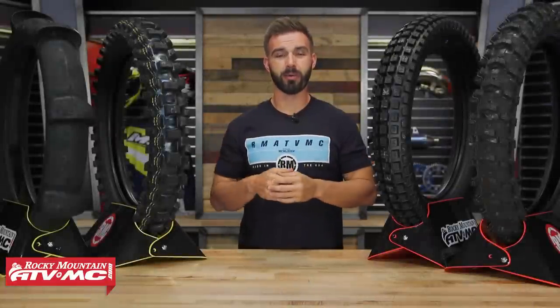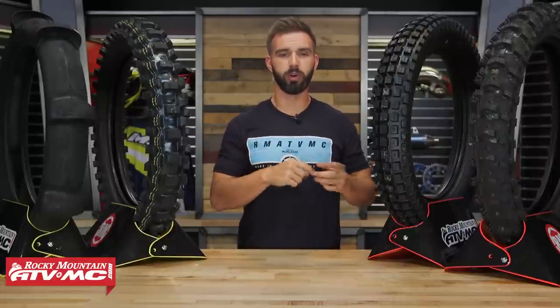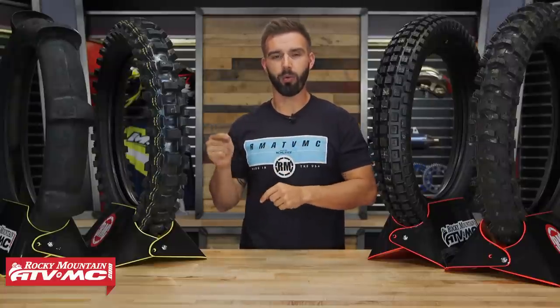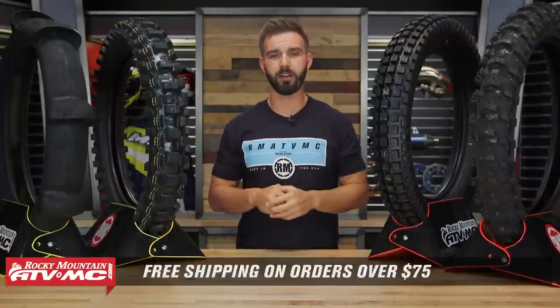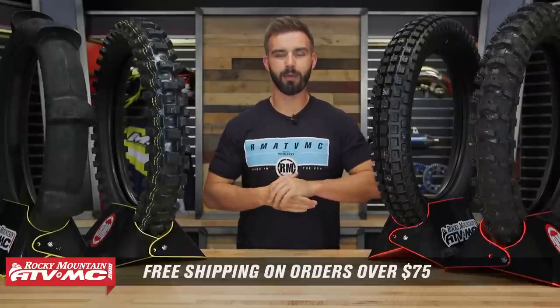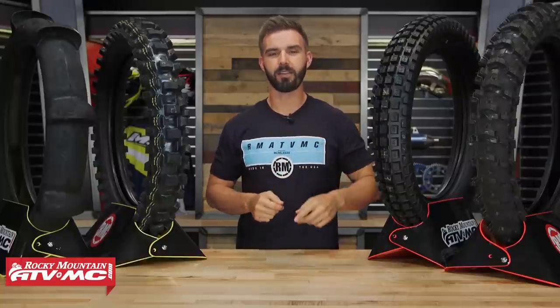Alright everyone, so there you have it — those are some of our top picks and best-selling dirt bike tires. Remember, if you want to learn more about tires in general, watch our Tires 101 video. If you have a tire we didn't cover today, comment below and let us know. If you have one of the tires we did talk about, even better — comment below and help other riders out. To pick up your next set, just click on the link at the end of this video. If you liked this Buyer's Guide, give it a thumbs up, subscribe to our YouTube channel, and as always, orders over $75 ship free. I'm Chase — we'll see you on the trails.